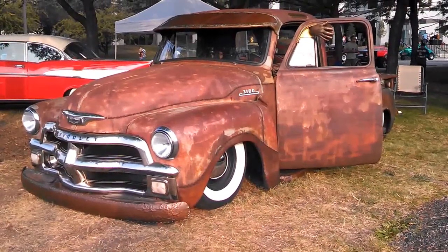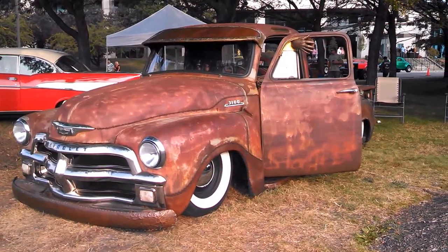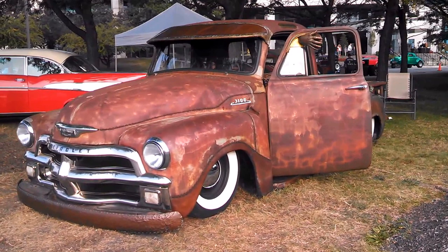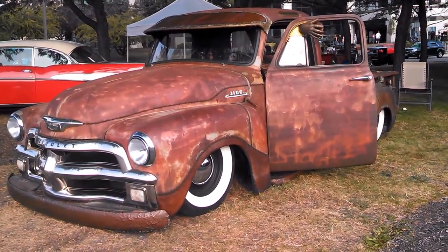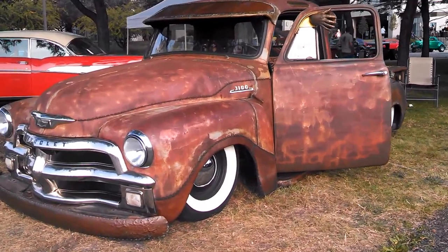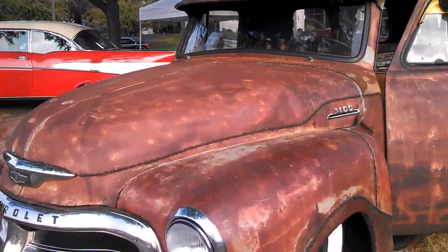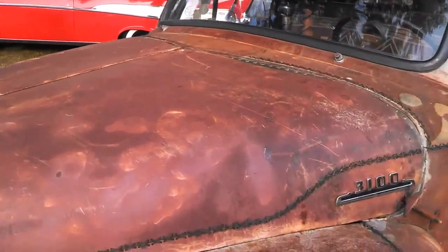Pam from NortheastWheelsEvents.com at the 2015 Dead Man's Curve Wild Hot Rod Weekend in Mawah, New Jersey. We're checking out this rat rod. We saw this last year posted here on Northeast Wheels Events. This rat is so well done. We're going to zoom in this year and see what kind of changes have been happening, as all rats keep growing.